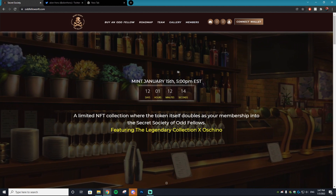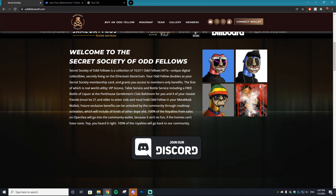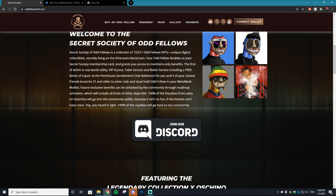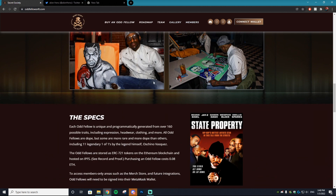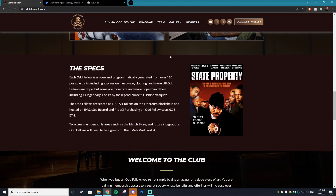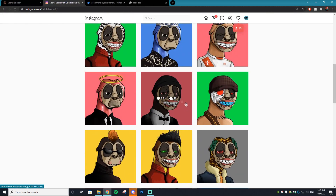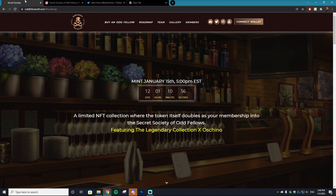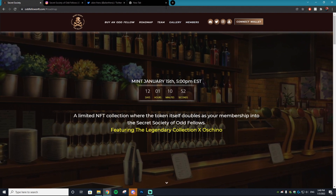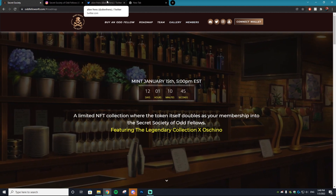This video is sponsored by the Secret Society of Odd Fellows, the NFT project with real world utility. By receiving one of these NFTs, you will be granted a free bottle of liquor at the Penthouse Gentleman's Club, VIP access, and table service. There are also 11 one-of-ones created by the famous rapper and artist Oskino Vasquez. It will be minting at 0.08 Ethereum on January 15th. Check out their website, OpenSea, Twitter, and Instagram — all linked in the description.